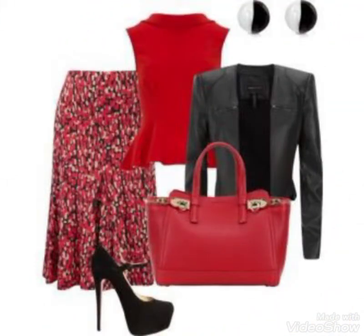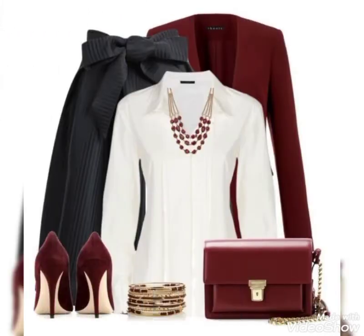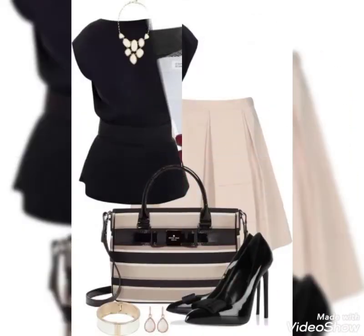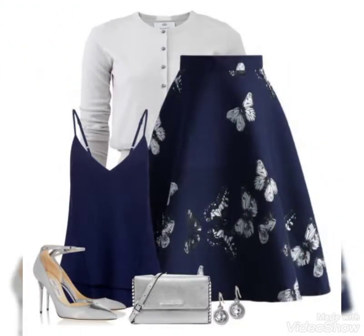You can see print skirts in plain and net fabric, and you can also see leather skirt ideas and cotton fabric, with different designs and different styling in this video.